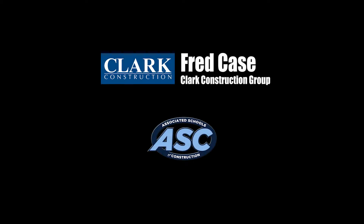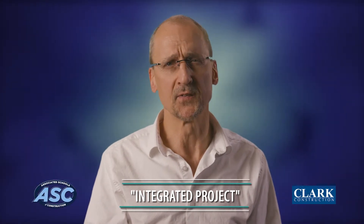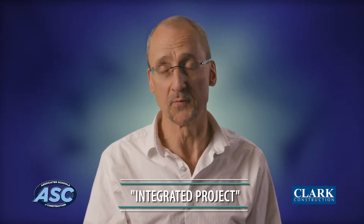My name is Fred Case and I'm with the Clark Construction Group. We sponsor the integrated project problem category within the open division. It is the only category at the ASC Region 6 and 7 student competition that allows graduate program students to participate.